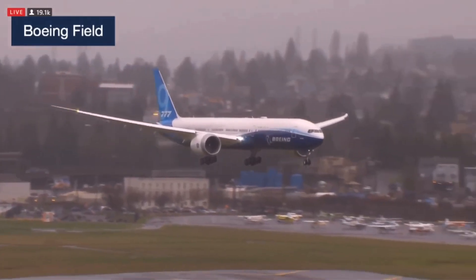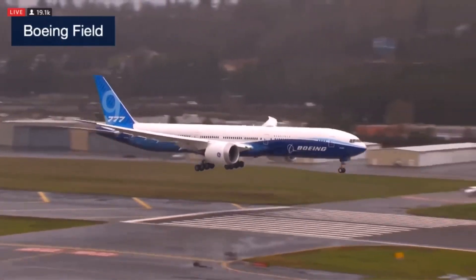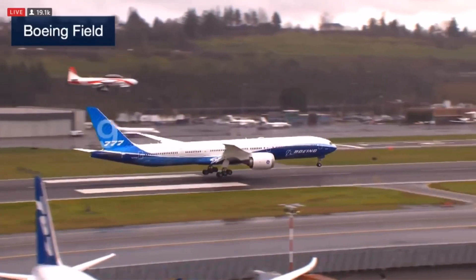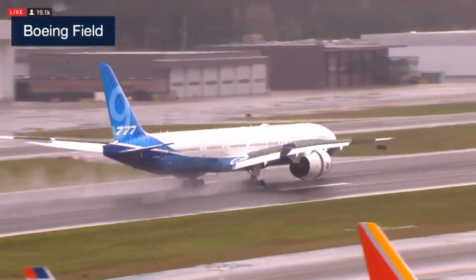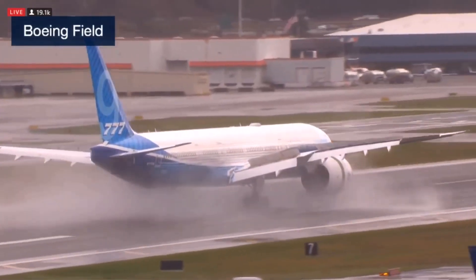Let's just watch that airplane land — the very first landing of the 777X. And you can hear the crowds cheering for it. Beautiful landing.